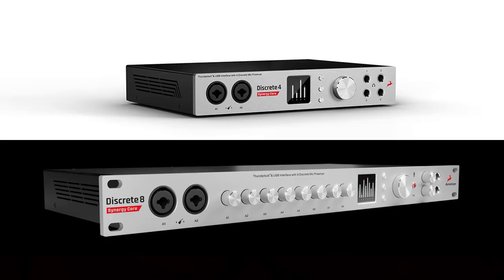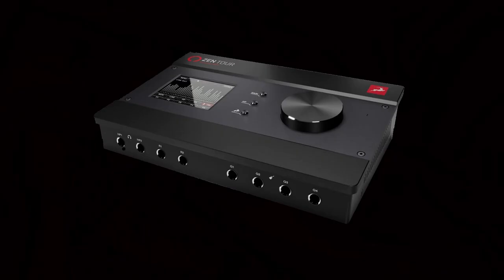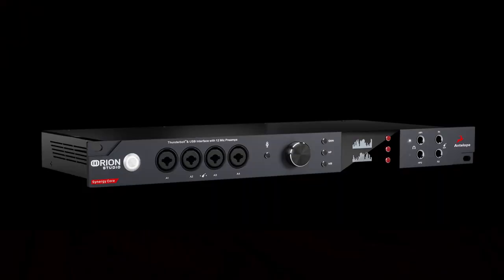All of which have been used in the creation of the audio for this video. So how does the offer work? First, you have to buy an Antelope Audio interface from a participating retailer included in the bundle — that's either the Discrete 4 or Discrete 8 Synergy Core, the Zen Tour Synergy Core, or the Orion Studio Synergy Core.